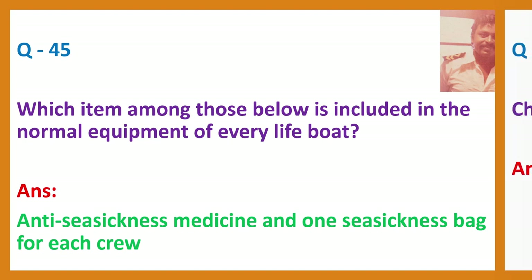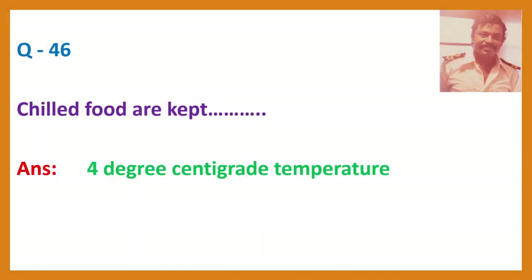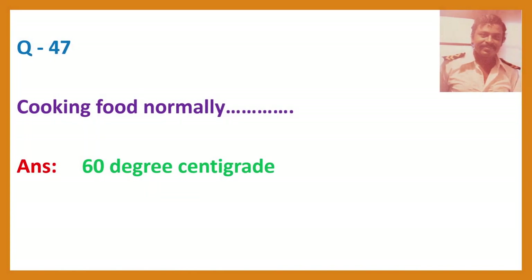Question 46. Chilled food are kept at 4 degrees centigrade. Cooking food should reach 60 degrees centigrade.